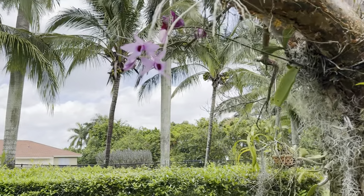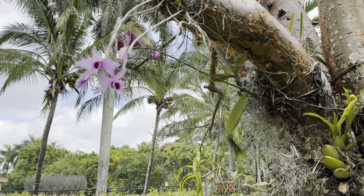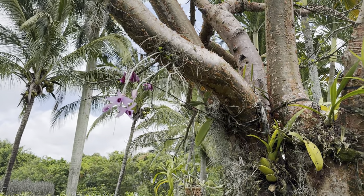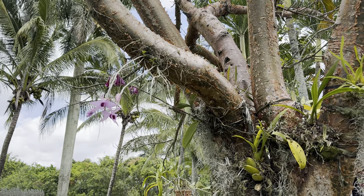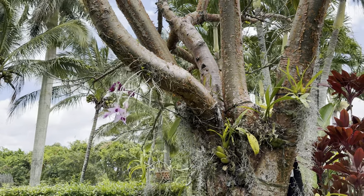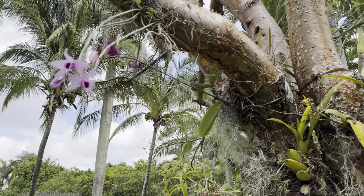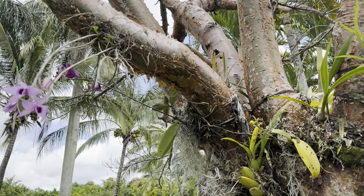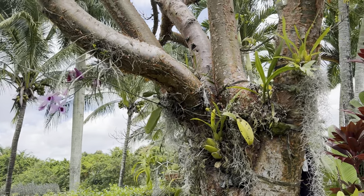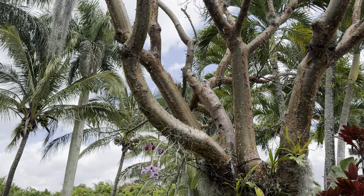The first blooms I want to show you are on my Anasmam. Look how pretty! Nothing too extravagant, but I'm so proud of this one because she was a keiki that I divided from a mother plant and attached here. It's been a few years. This is my gumbo limbo tree, which is why she looks a little different from my other palms. I have one gumbo limbo along with oak trees, palm trees, and Christmas palms around my yard.